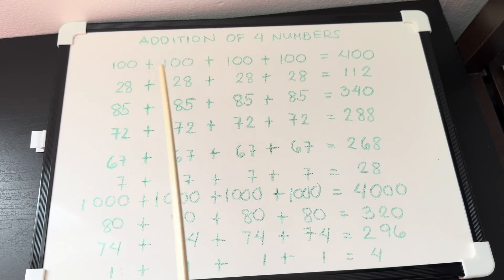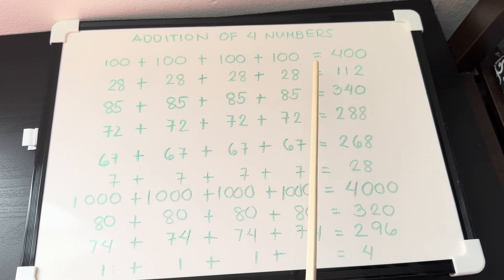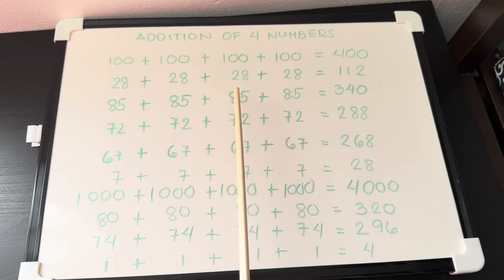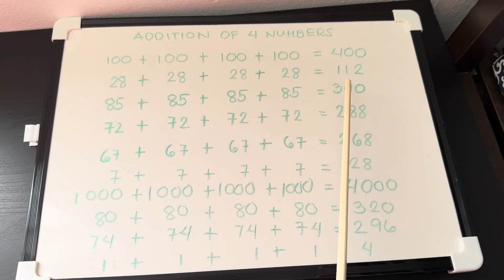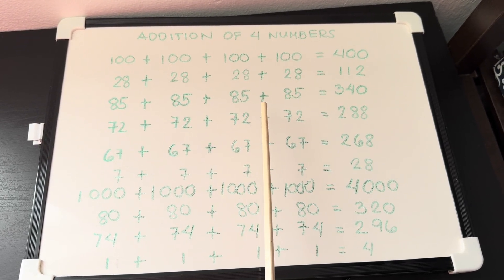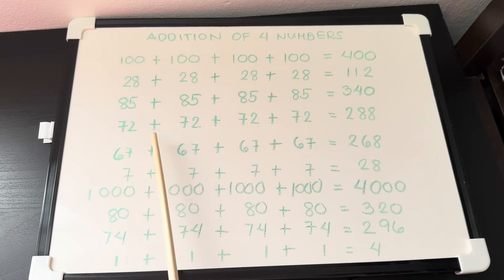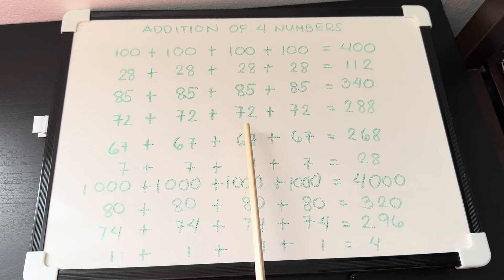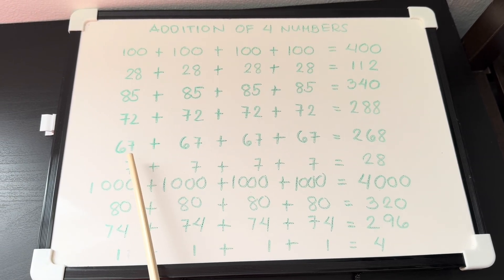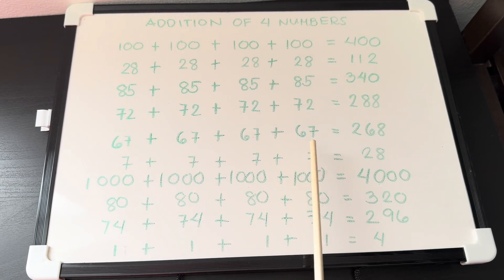100 plus 100 plus 100 plus 100 is equals to 400. 28 plus 28 plus 28 plus 28 is equals to 112. 85 plus 85 plus 85 plus 85 is equals to 340. 72 plus 72 plus 72 plus 72 is equals to 288. 67 plus 67 plus 67 plus 67 is equals to 268.